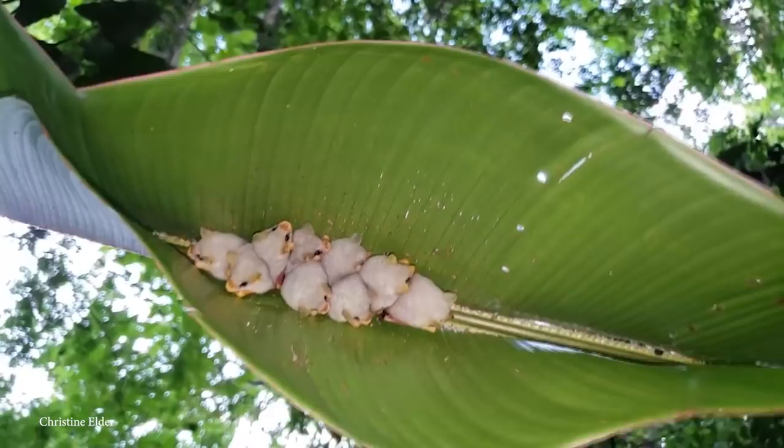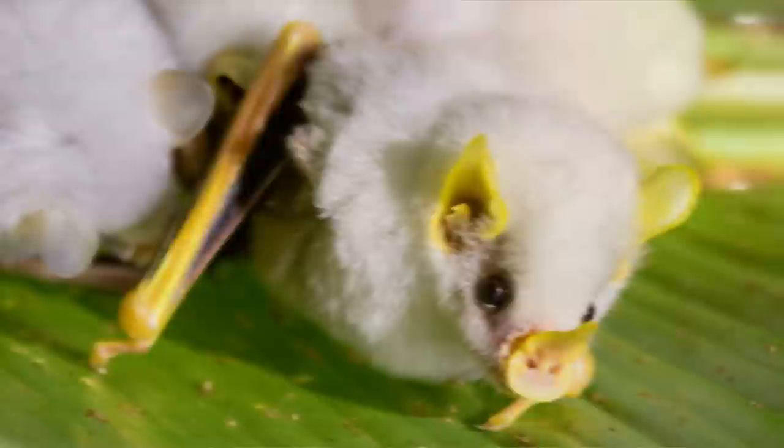Living in jungle regions, Honduran white bats are frugivores and mainly eat the fruits of one particular species of fig tree, so can often be found nesting in close proximity to those trees. Rather than searching for a natural recess to nest in, they're one of the 22 species of bat that build nests for themselves out of leaves.